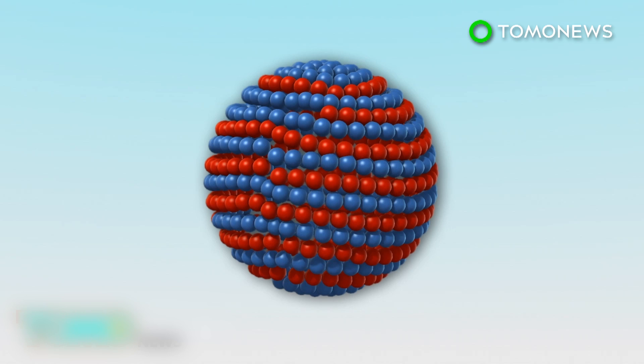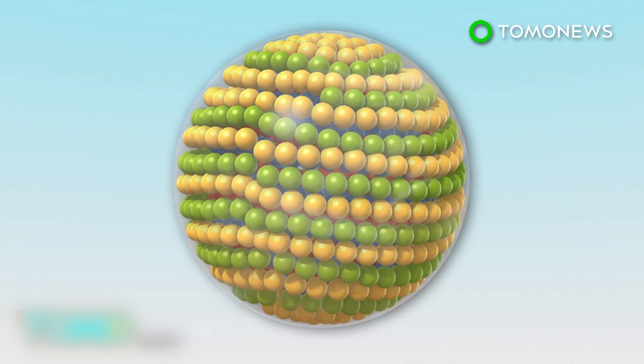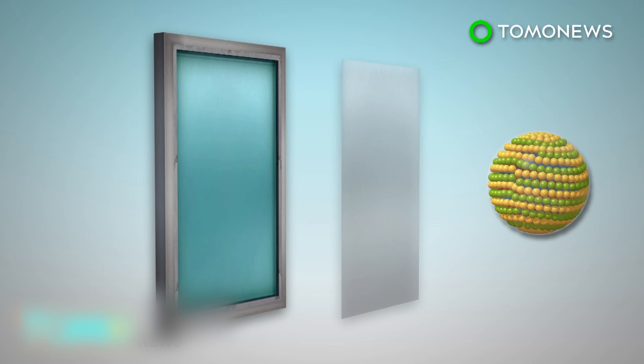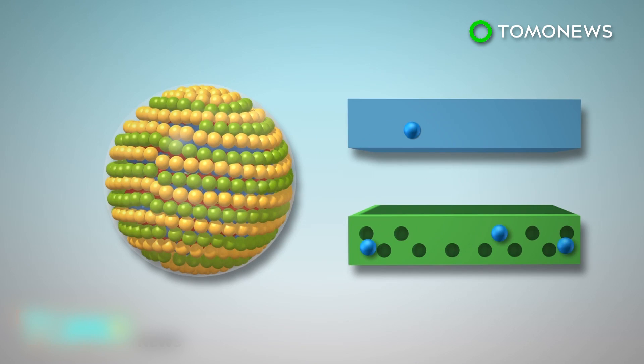Quantum dots, which have an inner core, an outer shell, and a silica coat, can be used as semiconductors. Quantum dots can be spread into thin sheets that are placed onto glass window panes. When photons from sunlight hit a quantum dot, it excites the electron in the valence band and sends it into the conduction band, leaving a hole behind.